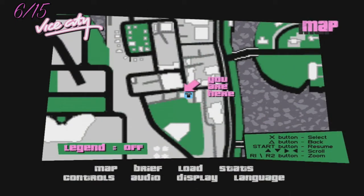Number six guys will be the hardware store in Little Havana. This shouldn't be too hard to find — it has an icon on the map.